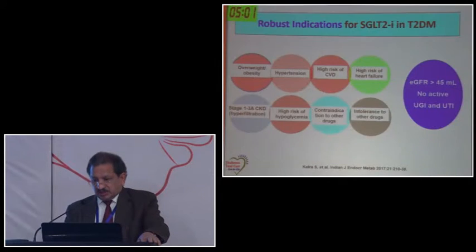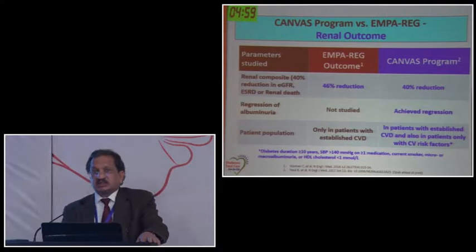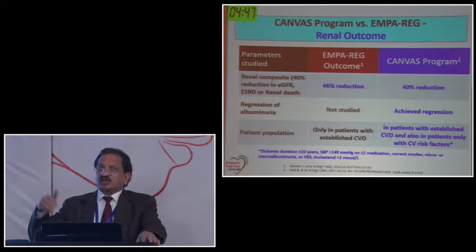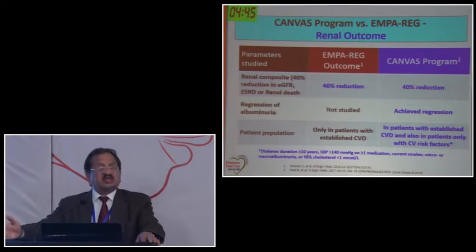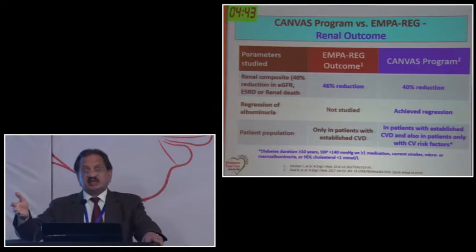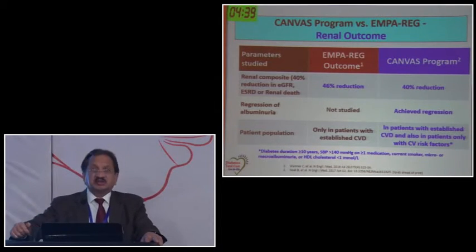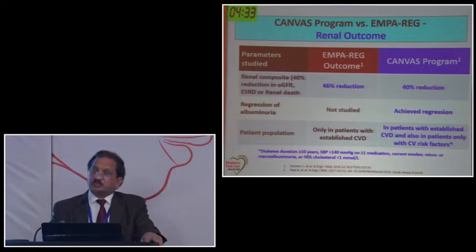Regarding renal outcomes in CANVAS: it was a dedicated CANVAS-R study showing a 40% reduction in renal outcomes as a pre-specified endpoint. In EMPAREG, renal outcomes were a retrospective analysis - not pre-specified and not part of the original trial design. When a trial retrospectively analyzes outcomes after completion, the authenticity is not as strong as when endpoints are pre-specified.